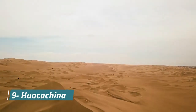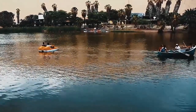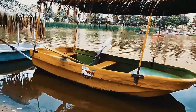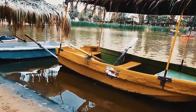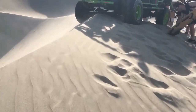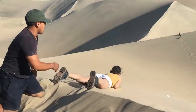Number 9: Huacachina. Now let's venture into the enchanting oasis of Huacachina. This picturesque desert town is a true gem. Surrounded by towering dunes, it offers a unique experience. Buckle up for an adrenaline-filled adventure as you hop on a thrilling dune buggy ride or try sandboarding.